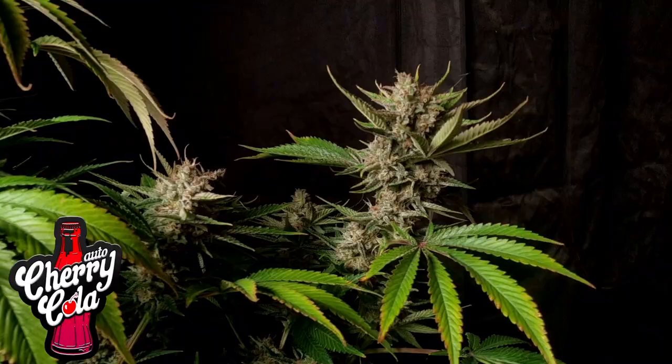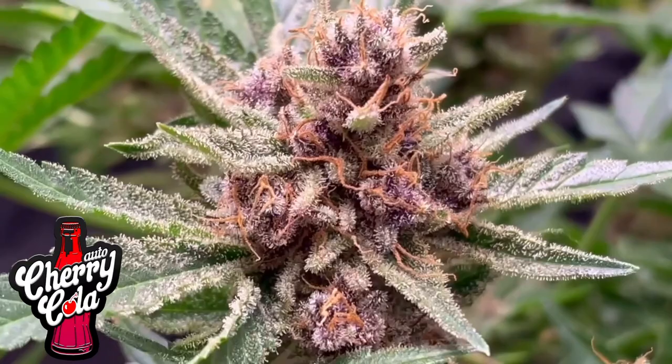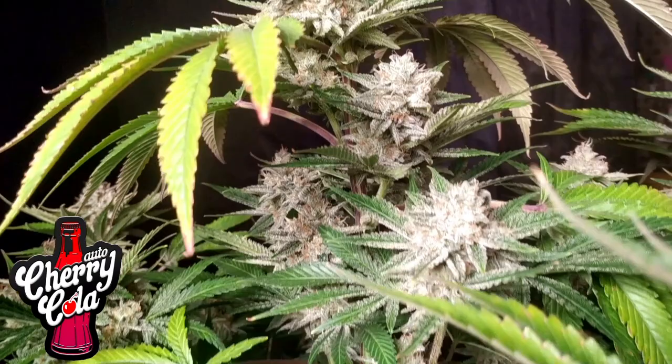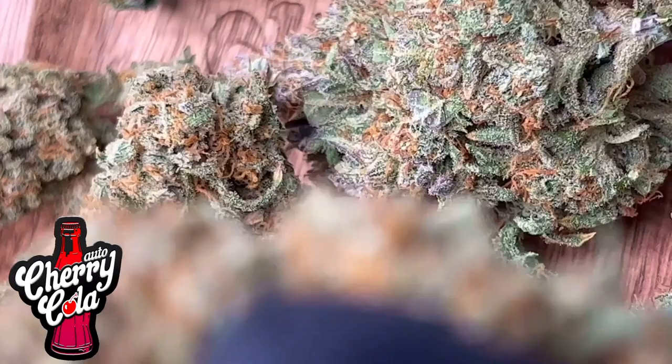Our rank five is taken by the amazing Sherry Cola. She combines gassy terpenes perfectly with amazing tropical fruit flavors, berries and obviously cherries. She almost tastes fizzy and has that distinct cola aroma. She can grow really tall and her effects are a great balance between cerebral head highs and relaxed indica stone.